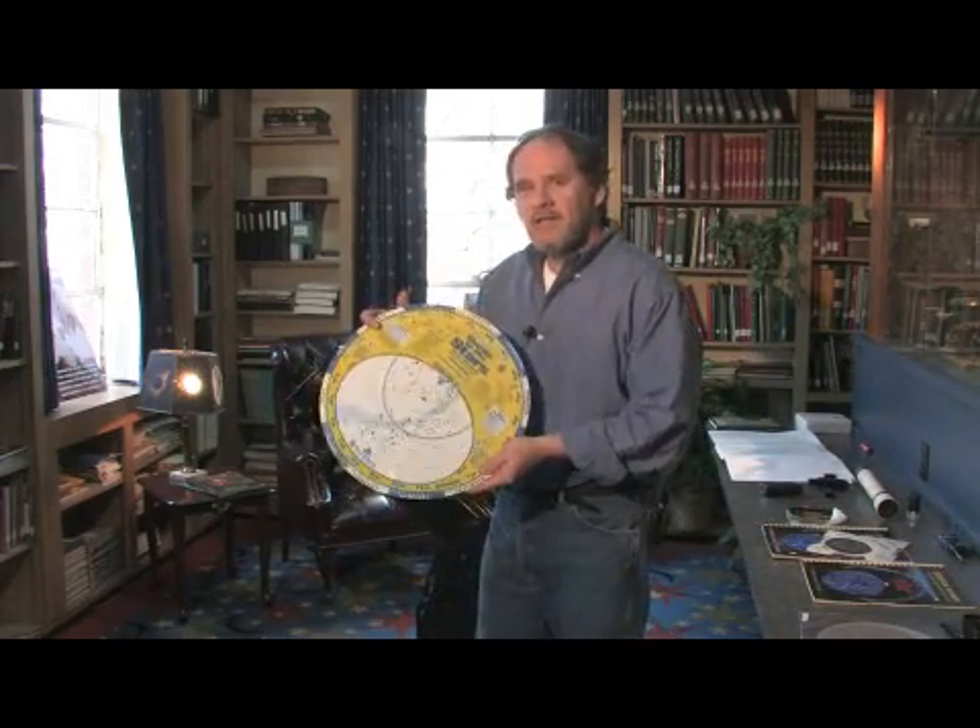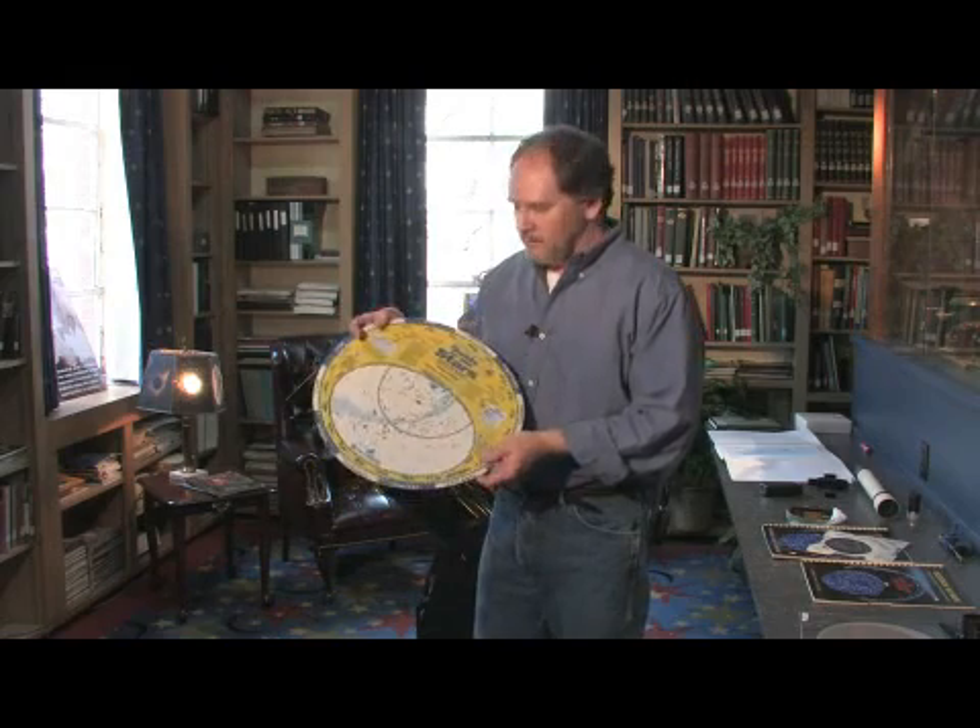One of the basic items is a fairly inexpensive item called a star wheel or a planisphere. They make star wheels and planispheres in several different sizes and several different types. It's essentially a calendar that shows you what's in the sky.